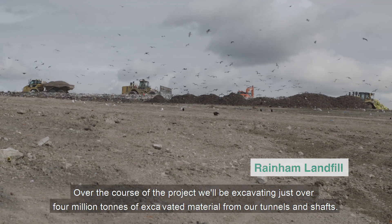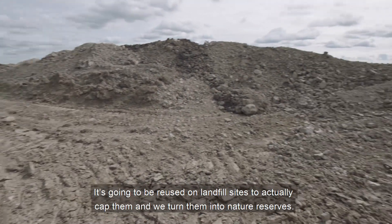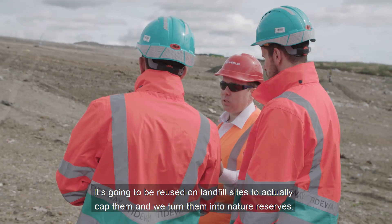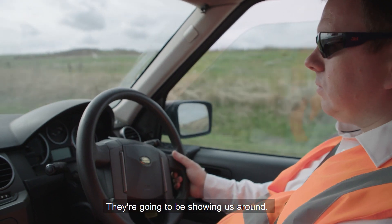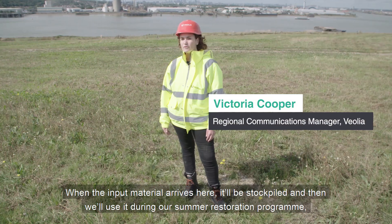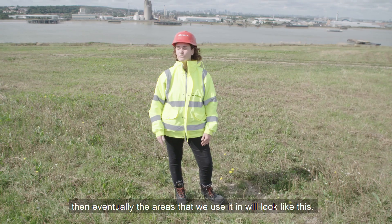Over the course of the project we'll be excavating just over 4 million tonnes of excavated material from our tunnels and shafts. It's going to be reused on landfill sites to actually cap them and we turn them into nature reserves. Today we've been invited down here by the team at Veolia who run the site at Raynham — they're going to be showing us around. From Tideway we'll be receiving dredging from tunnelling. When the input material arrives here it'll be stockpiled and then we'll use it during our summer restoration programme. Then eventually the areas we use it will look like this.